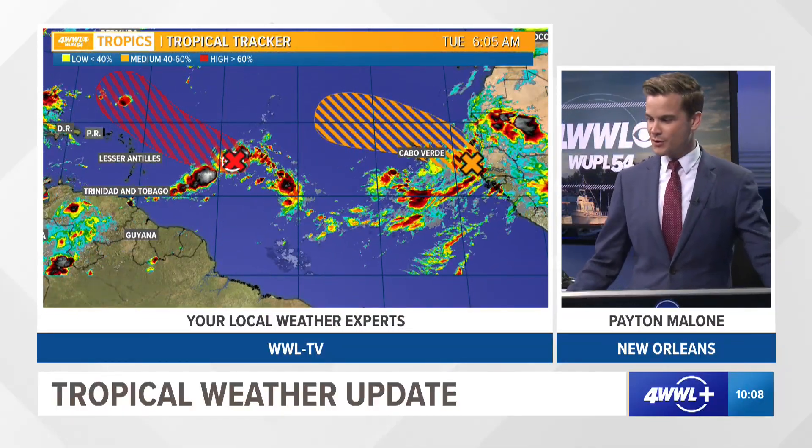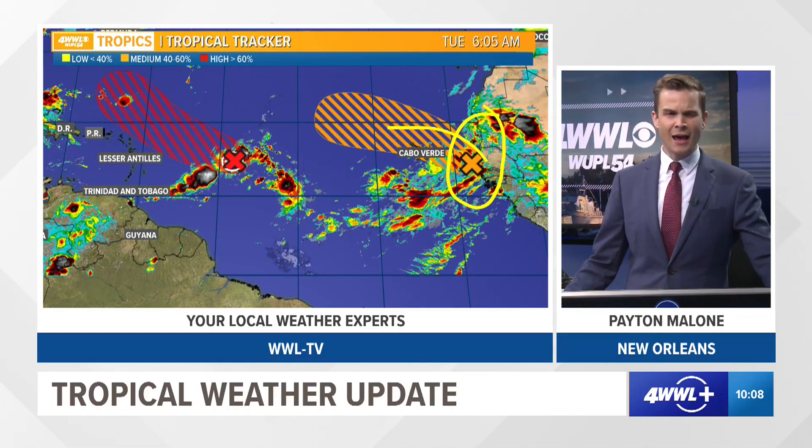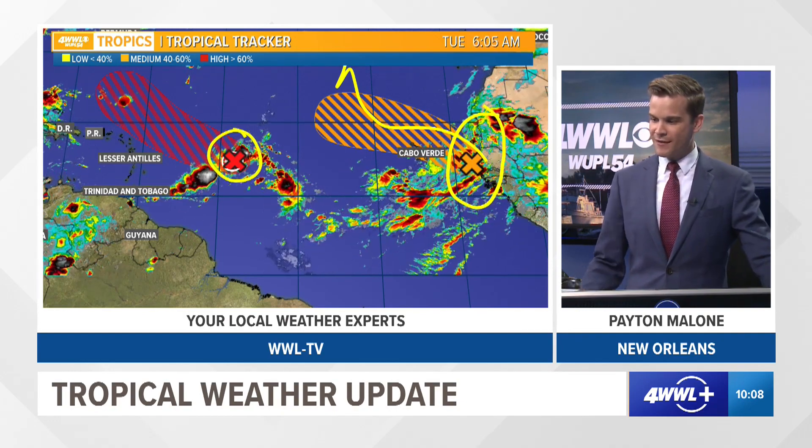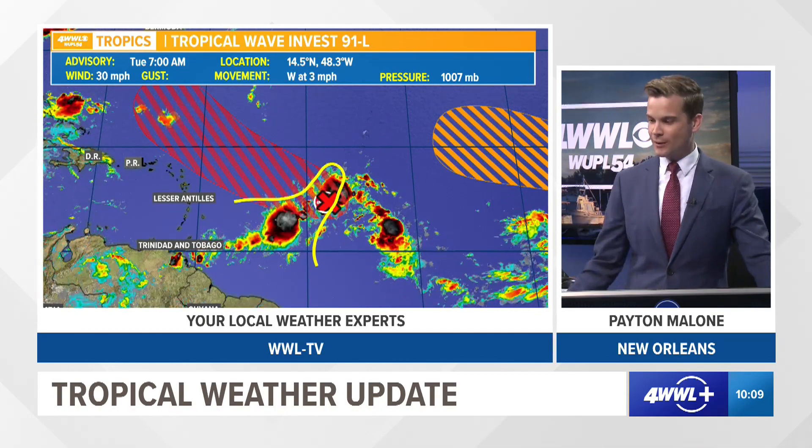Out in the deep Atlantic, we are still tracking a couple of features. One is a bit further off towards the west, whereas one is just now coming off the continent of Africa. That one will head out into the Atlantic and then some guidance pulls it back up into the Atlantic — we've got plenty of time to see what it does. But this feature right here, known as Invest 91, is still an unorganized area of showers and storms, but it does have signs that it's been trying to organize. There is a healthy burst of showers and storms around that broad elongated circulation, and satellites have confirmed at least some cyclonic spin trying to develop with this wave.